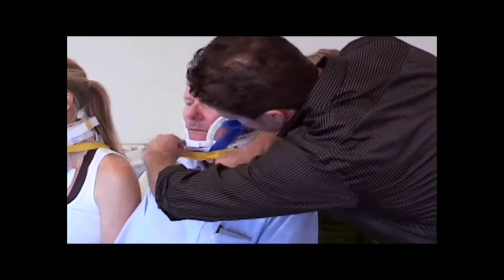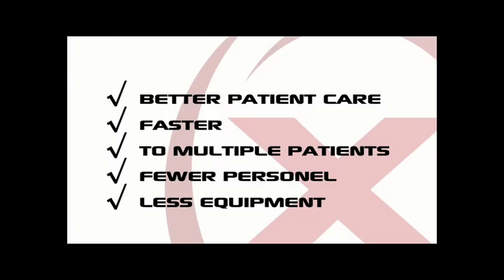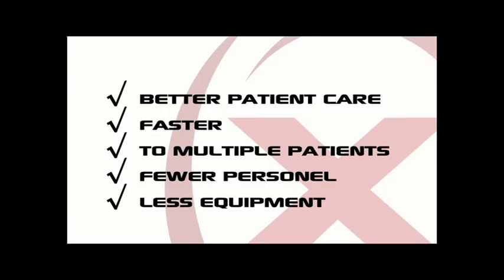In conclusion, this new device gives rescuers the ability to provide better patient care faster to multiple patients, requiring fewer personnel and less equipment.